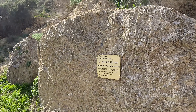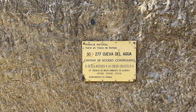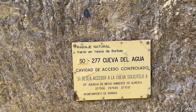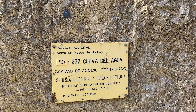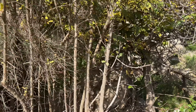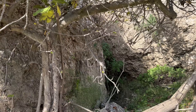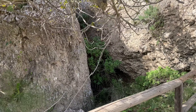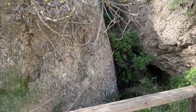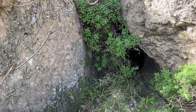Hay un cartelito: 'Paraje Natural Karst en Yesos de Sorbas, Cueva del Agua, cavidad de acceso controlado.' Tengo entendido que aquí hay un sistema de galerías bastante largo, así que si alguien se anima, que pida permiso y nos cuente qué hay ahí dentro.